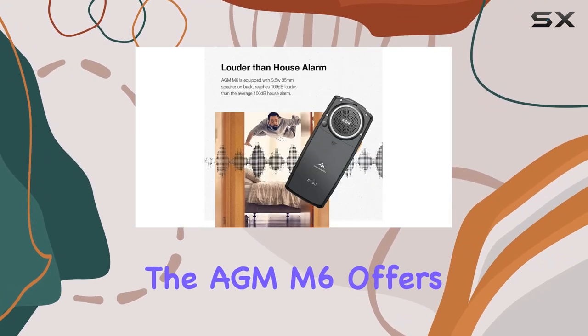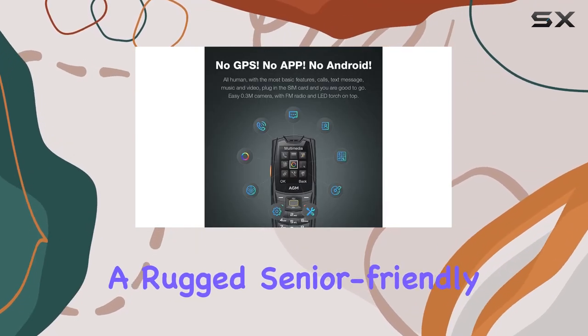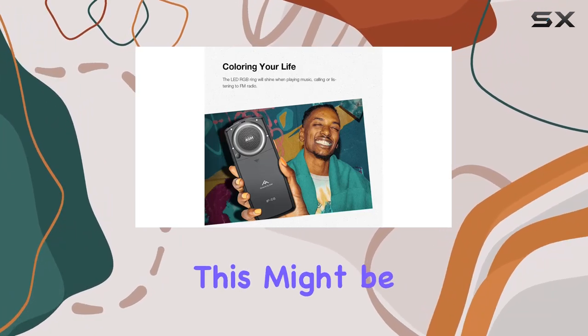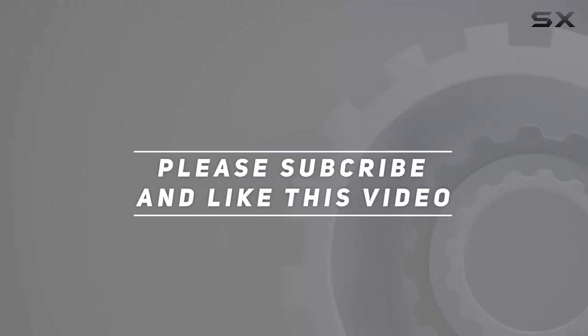In conclusion, the AGM-M6 offers a solid package for those seeking a rugged, senior-friendly phone. If you're on T-Mobile and simplicity is your priority, this might be the device for you. Check out the video description for an updated price, and thank you for watching.